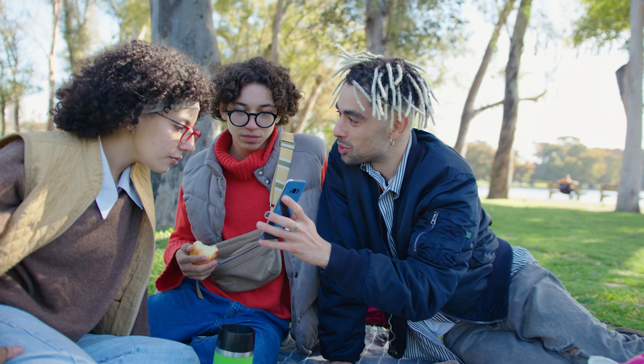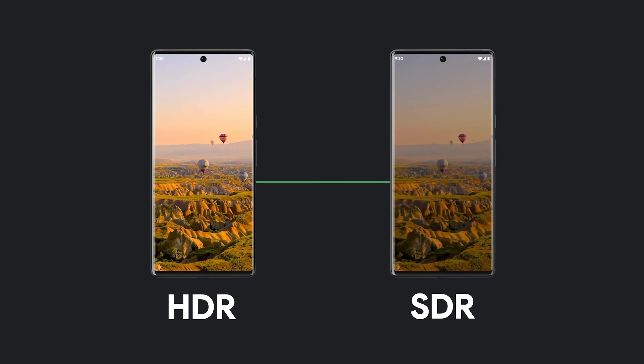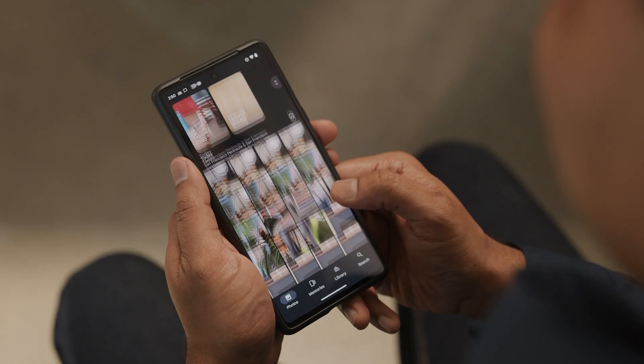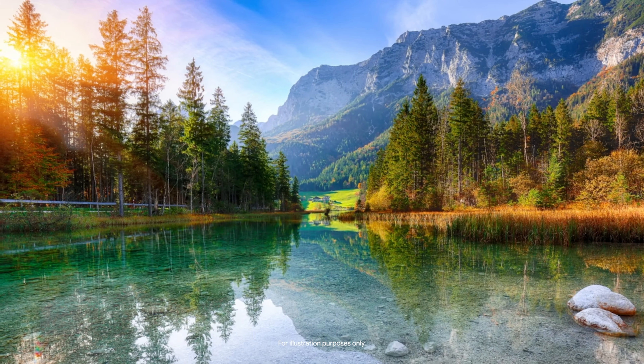Currently, HDR images and videos captured on most Android smartphones are mapped to the SDR display range and displayed in SDR, losing extended dynamic range information. Some Android manufacturers have implemented their own ways to display HDR media on HDR-capable displays, but Android 14 brings a standard for that feature.